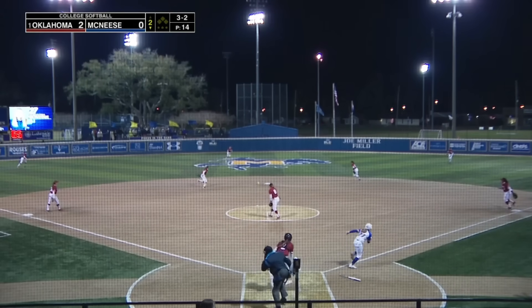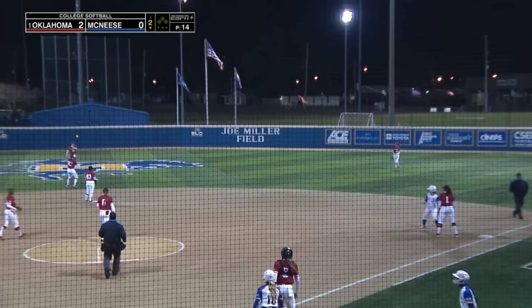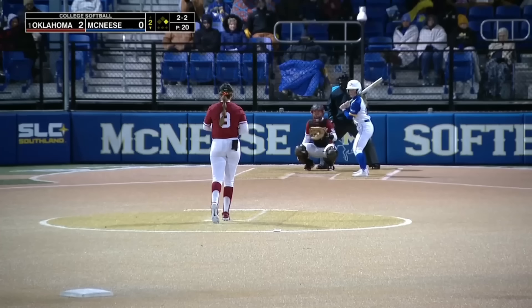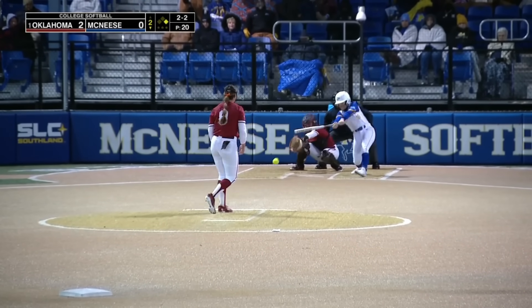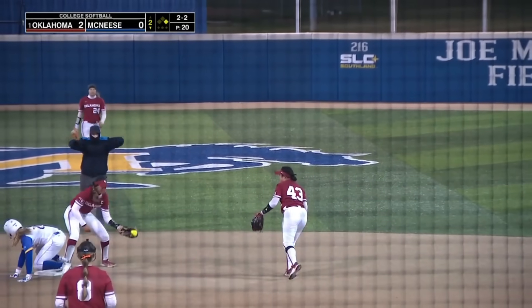Keeney delivers. Ground ball up the middle — that's a hit. First hit for McNeese. That's a leadoff single for Samantha Mundine. First and third, looking for a double play at short in second. And this is grounded weakly towards second.